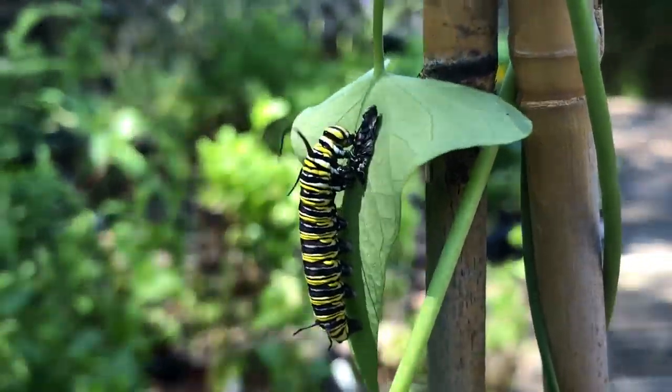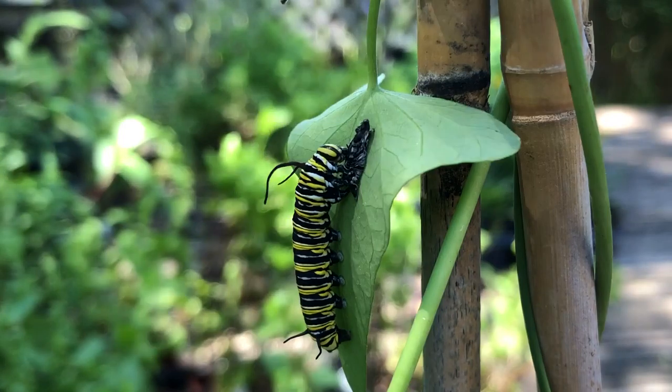Hey guys, Drake here with the Nectar Bar, and today we are day 21 of quarantine 2020.